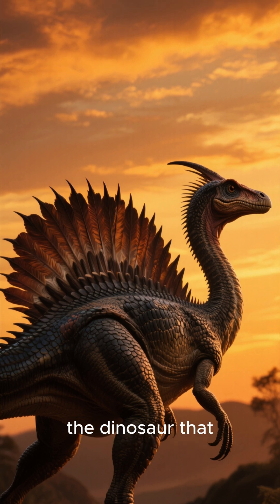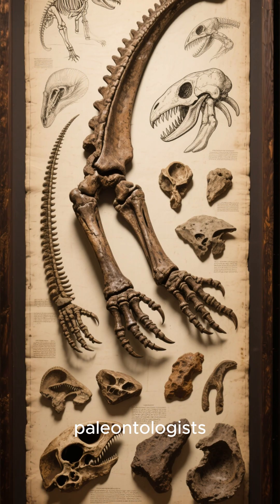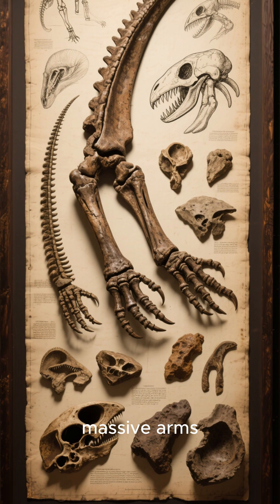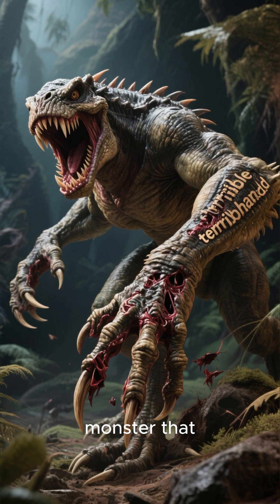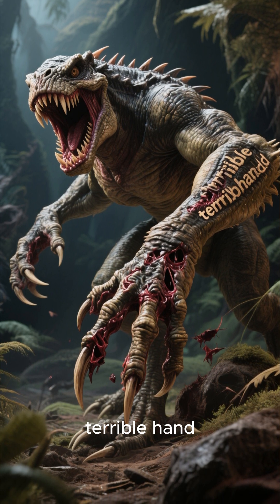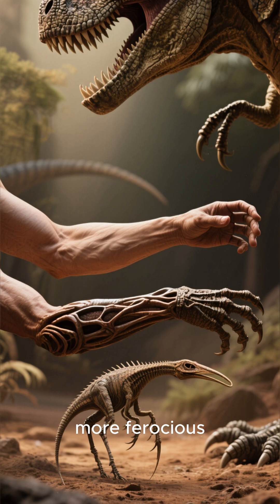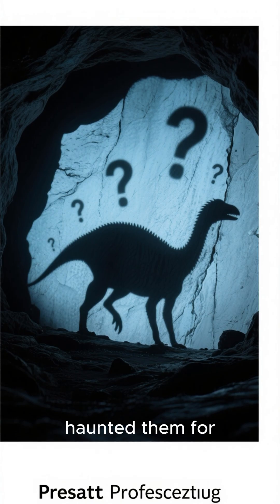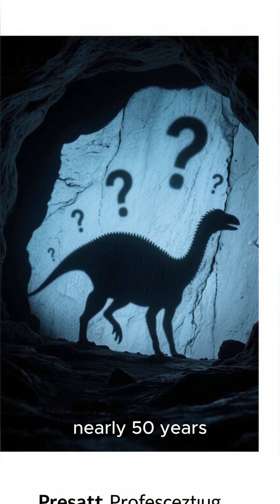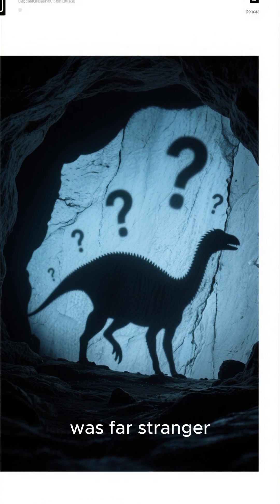This is Deinocheirus, the dinosaur that breaks all the rules. For decades, all paleontologists had were its massive arms. They imagined a terrifying predator, a monster that could rip anything apart. They called it Terrible Hand. The size of its arms suggested a beast larger and more ferocious than even a T-Rex. The mystery haunted them for nearly 50 years. What kind of creature did these arms belong to? The reality was far stranger.